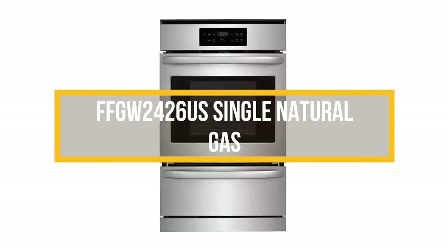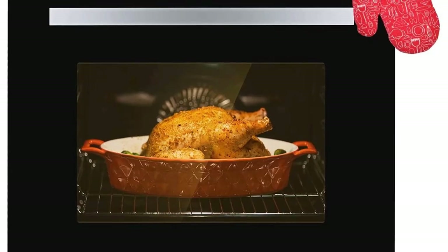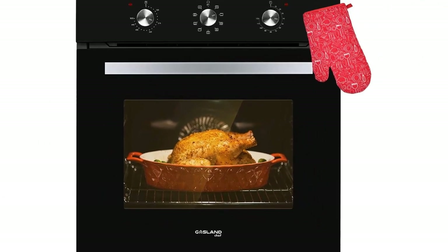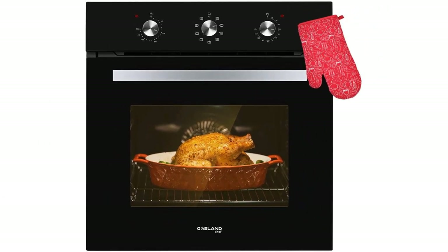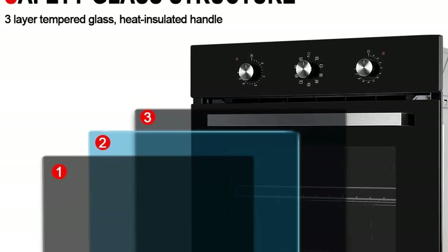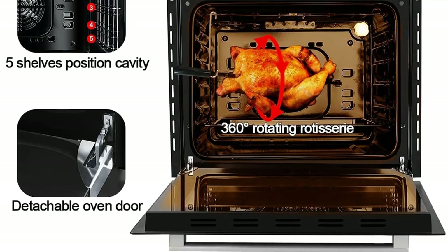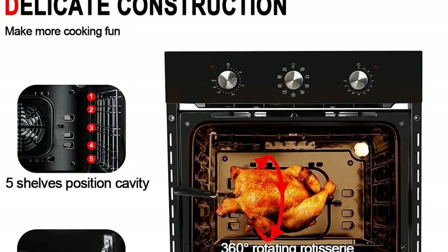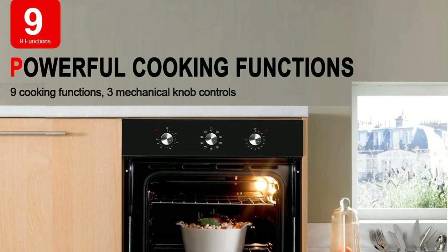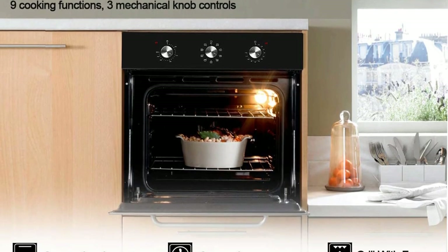Number 5: FFGW2426S Single Natural Gas. If you prefer to cook with gas, opt for the Frigidaire 24-inch Single Gas Wall Oven. This oven is well-designed with 5 different levels for the 2 included racks. The broiler has both high and low heat options for those who like to make broiled dishes, while bakers will like its even-bake feature. Digital controls make it easy to choose the precise temperature you want and can be wiped down should things get messy. Better yet, this oven self-cleans in just 2 hours.